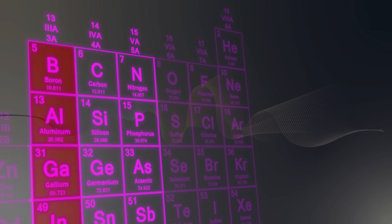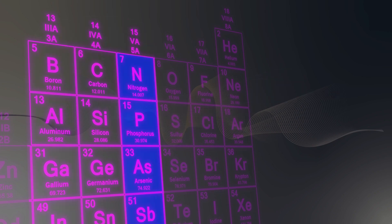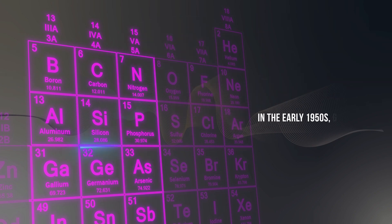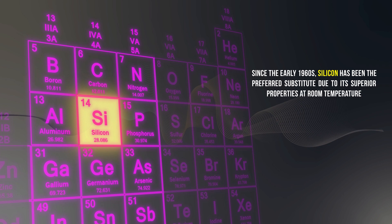To the left of this column is group 3, which includes trivalent elements — atoms with three electrons in their outermost shell. On the opposite side, we find group 5, comprising pentavalent elements — atoms with five electrons in their outermost shell. In the early 1950s, germanium was the primary material used in semiconductors. However, since the early 1960s, silicon has been the preferred substitute due to its superior properties at room temperature.